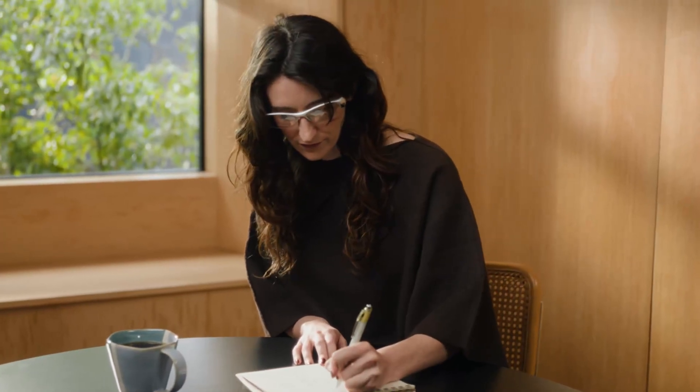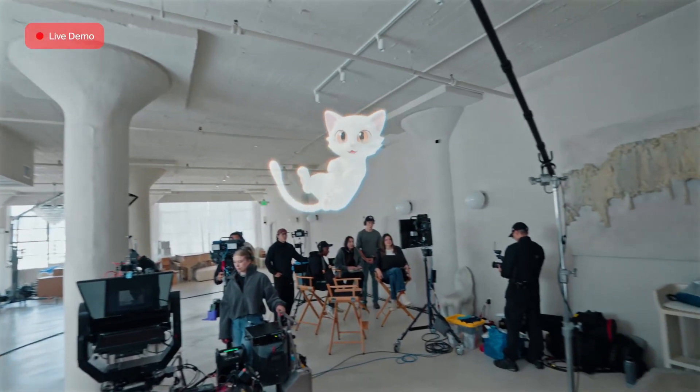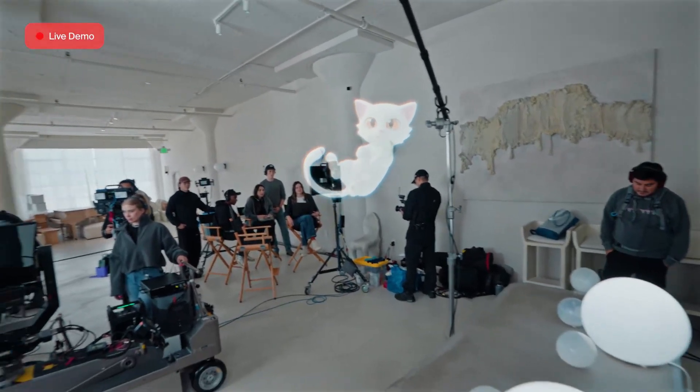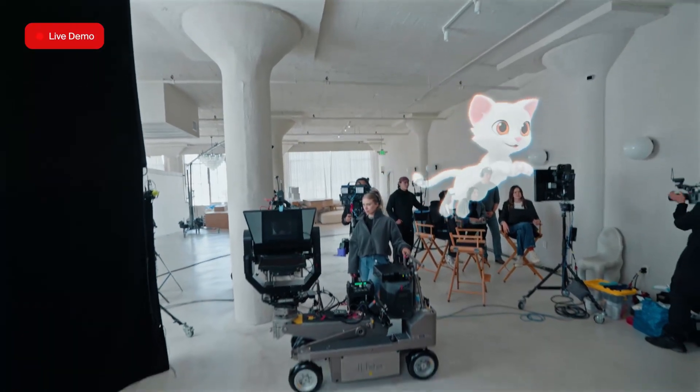It's like having a little personal assistant built into your life, one that doesn't just follow orders, but actually thinks along with you. One of the coolest features is something called an interactive avatar.